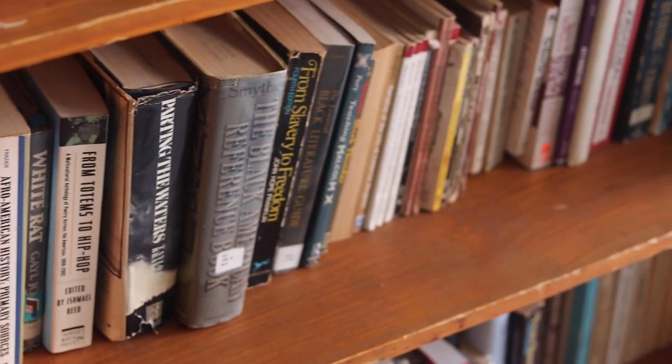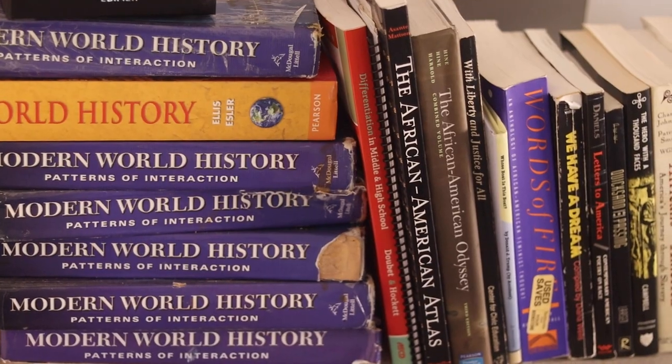The workload is pretty manageable. There's a lot of project-based assignments, so you're researching and reading stuff, and as long as you just keep on top of it, it's pretty good.